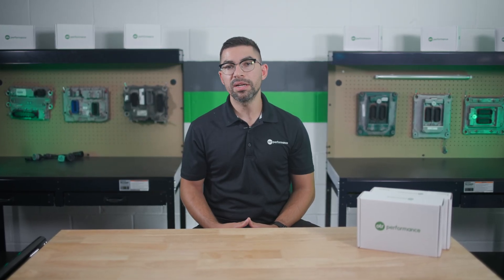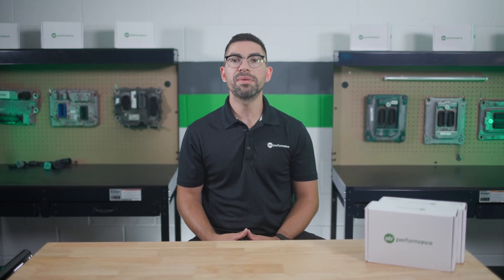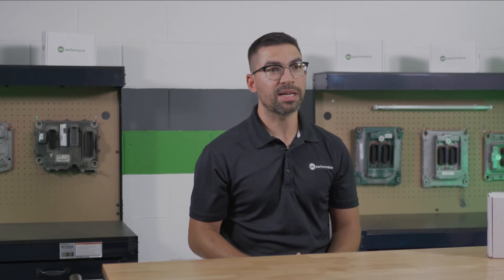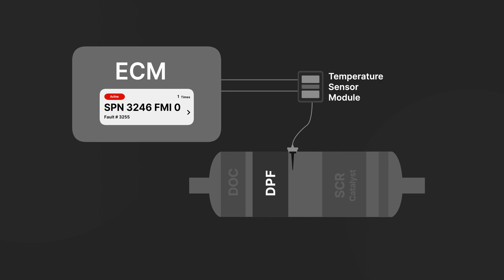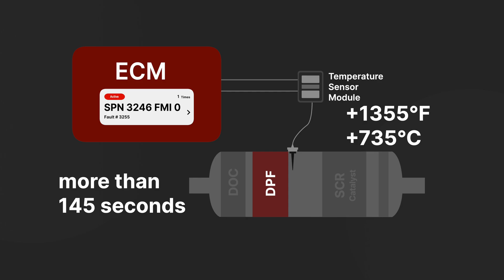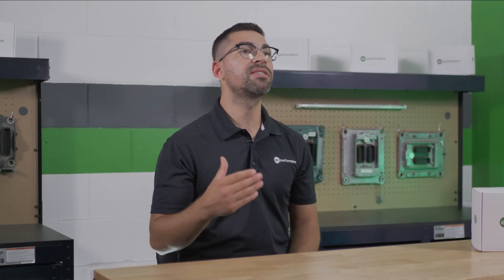The diagnostic runs continuously while the engine is running and active regeneration of the DPF is not occurring, ensuring constant monitoring of the DPF outlet temperature sensor. The ECM will set this fault code when it detects the DPF outlet temperature sensor has recorded temperatures above 1355 degrees Fahrenheit or 735 degrees Celsius for more than 145 seconds. This prolonged high temperature can indicate severe issues within the aftertreatment system.